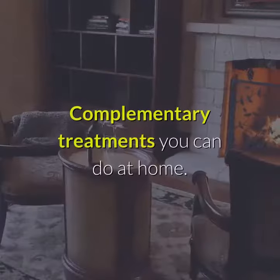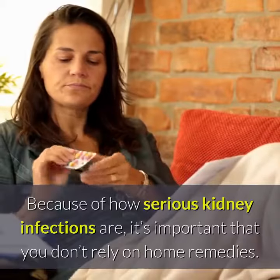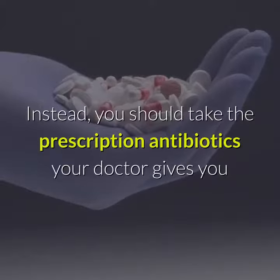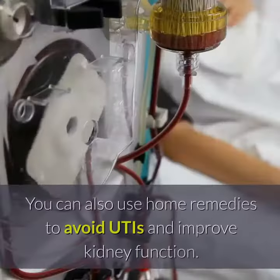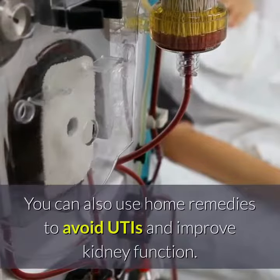Treating a kidney infection at home with complementary treatments: because of how serious kidney infections are, it's important that you don't rely on home remedies. Instead, you should take the prescription antibiotics your doctor gives you and use home remedies to help ease symptoms or pain. You can also use home remedies to avoid UTIs and improve kidney function.